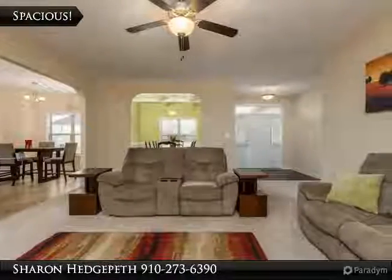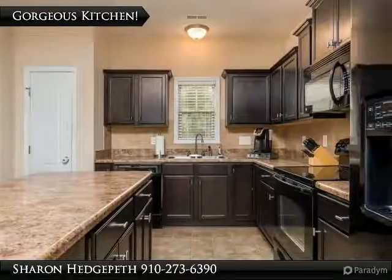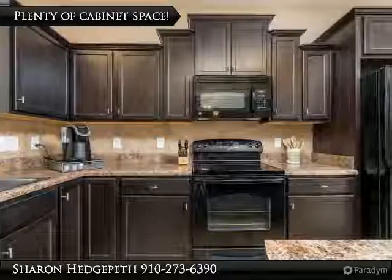Formal dining room with coffered ceiling. Master bedroom downstairs features a full bathroom with garden tub and large walk-in closet. All other bedrooms upstairs. Covered patio area and a large fully fenced backyard for hours of entertainment.